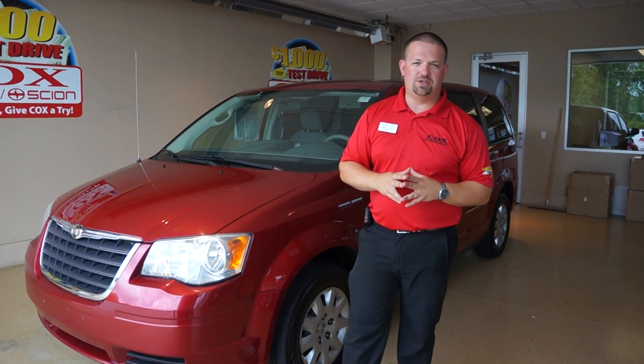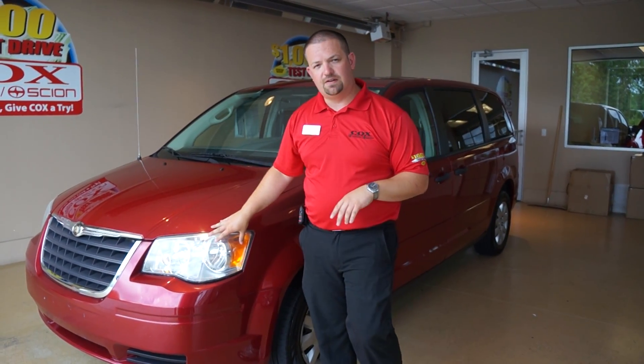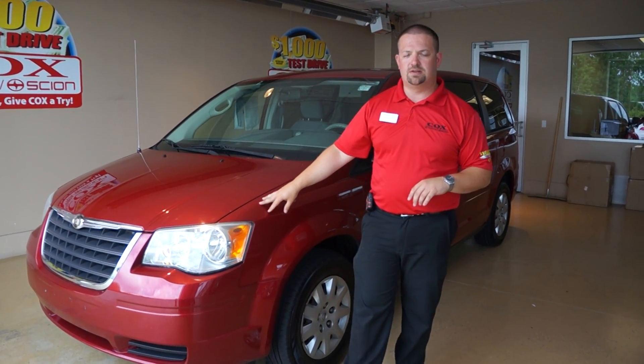Hey, my name is Michael Tilson here at Cox Toyota Burlington, North Carolina. If you have a growing family and need a van under $10,000, this is the van for you. This is a 2008 Chrysler Town & Country LX.